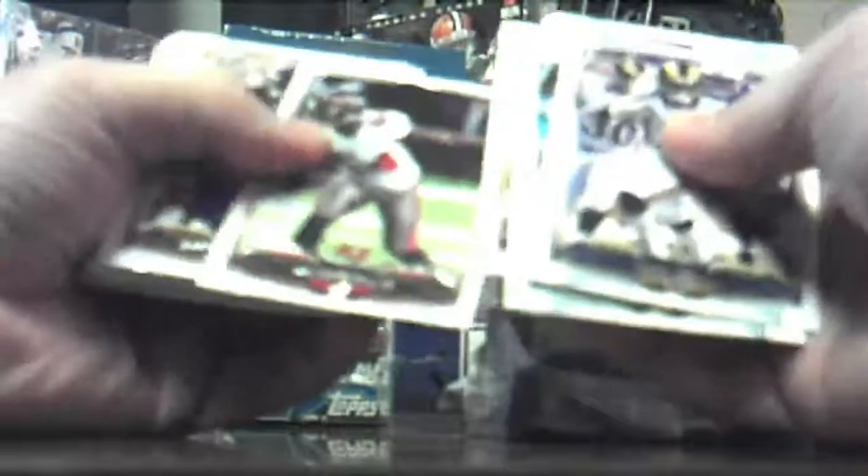I'll just skim through the base cards, I'll stop on the inserts and the short print cards. Sometimes it's hard to tell the short prints.